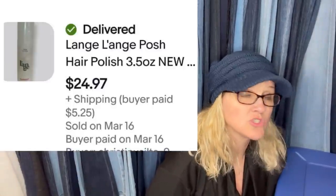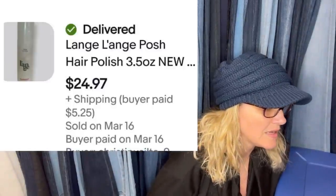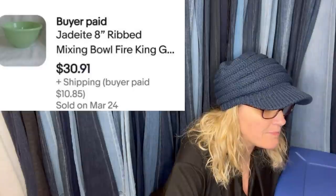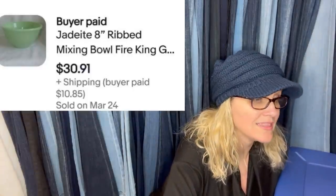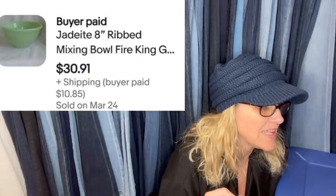Lang hair polish — paid a dollar, sold the next day for $24.97 plus shipping. Jadeite bowl paid eight over a year ago, listed it and sold in half an hour for $30. Things that sell quickly for low amounts always make me wonder if they were underpriced.